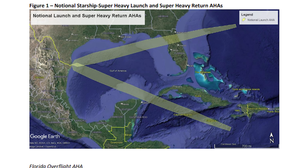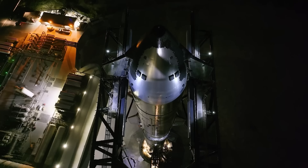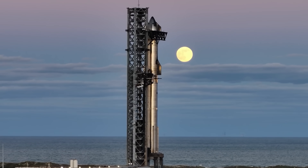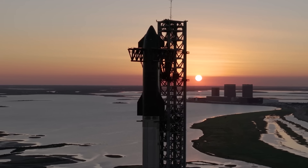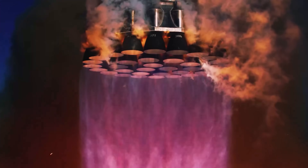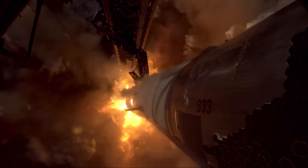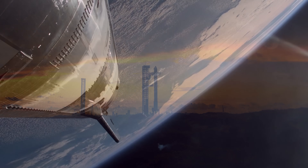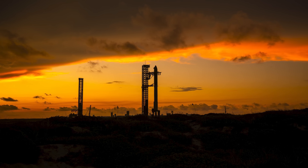To get into the right orbit for this return path, SpaceX is looking at two options: a southern route between Yucatan and Cuba, or a northern route via Florida. Both keep flight time over land to a minimum. The FAA is also closely monitoring safety risks — regulations require that the chance of someone being harmed by debris outside the mission area stay below 1 in 10,000. Each launch temporarily shuts down a chunk of airspace, which can affect hundreds of commercial flights. But over time, as Starship proves its reliability, the FAA plans to ease those restrictions.